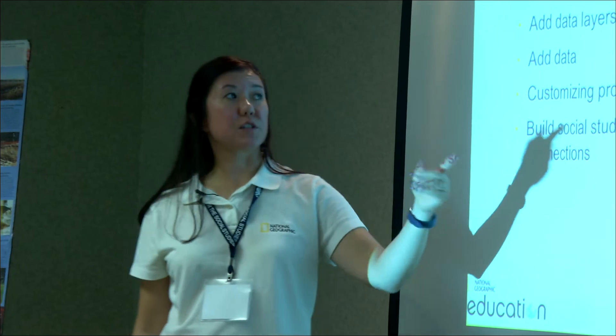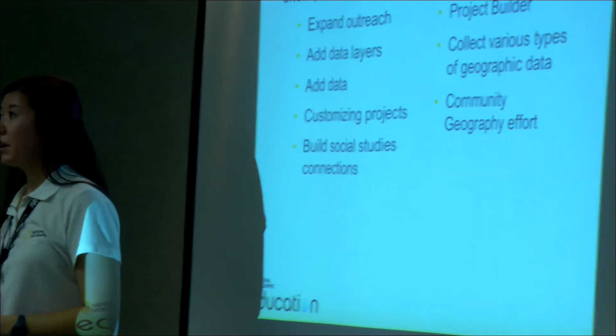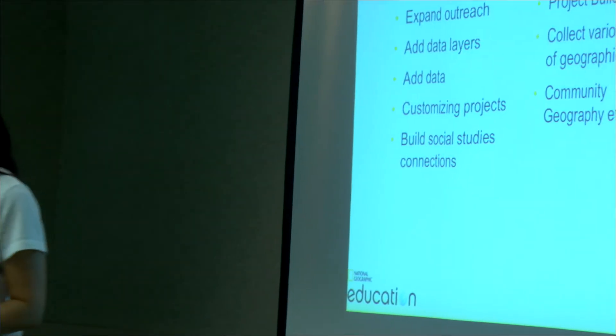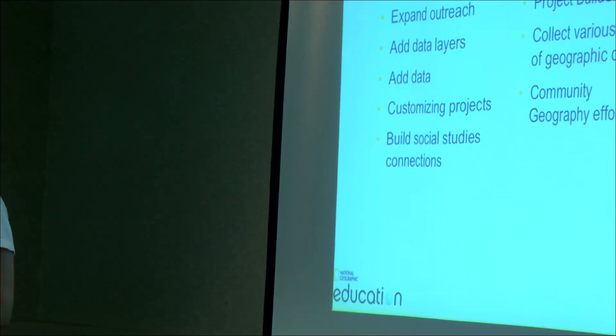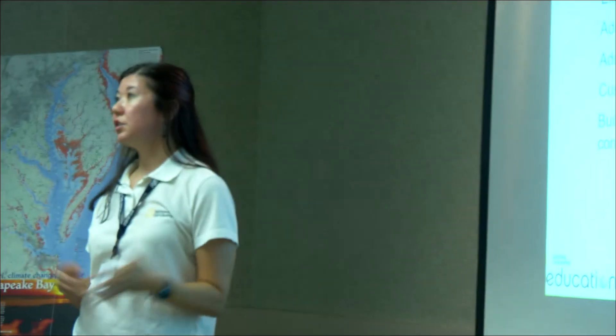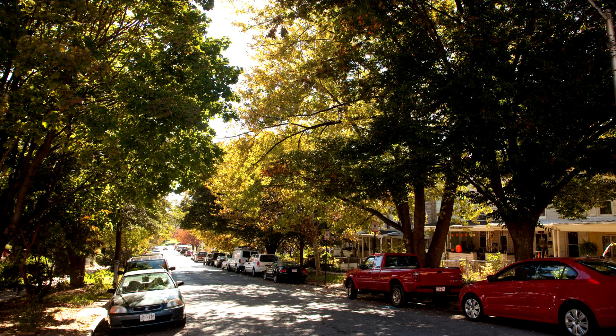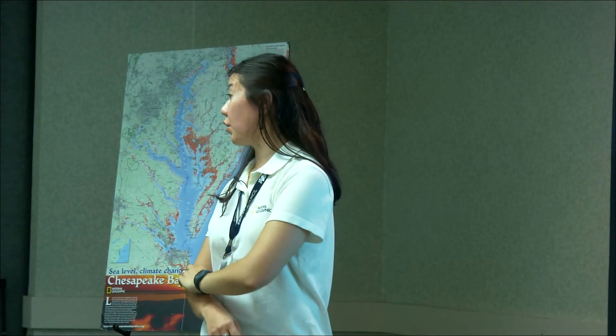As a whole, FieldScope — what we're trying to do is we're in the middle of a five-year NSF grant to do this thing called a project builder, where you could build your own project. So say, for example, you want to look at tree canopy in Baltimore City — you would go and get all the data layers that you needed and you could upload your own data layers and create your own project or investigation for tree canopies in Baltimore City.